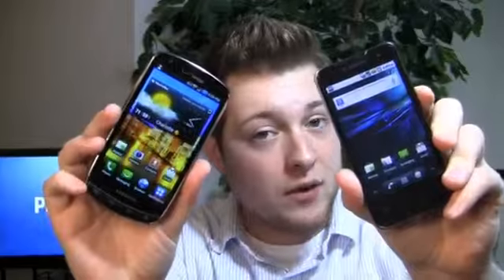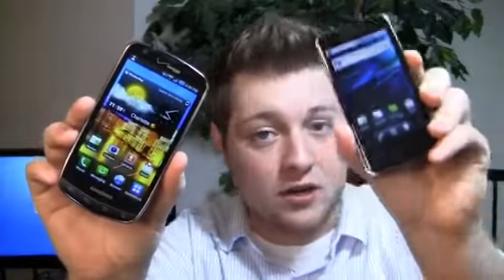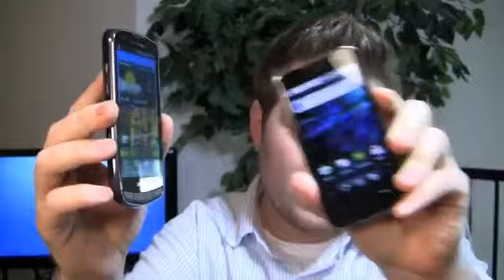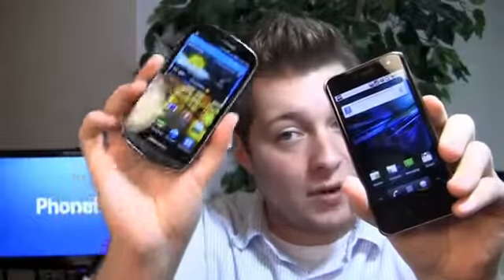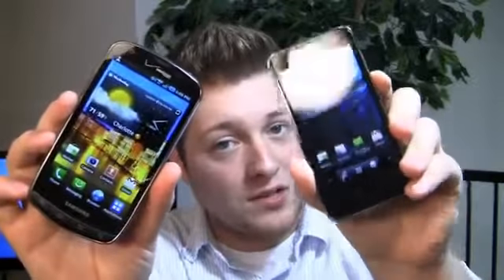Both awesome devices on their respective carriers — Verizon over here, T-Mobile over here. The Droid Charge has a 1 GHz processor, a 4.3-inch Super AMOLED display, an 8-megapixel camera, a front-facing camera, and it's one of two devices on Verizon to support LTE.